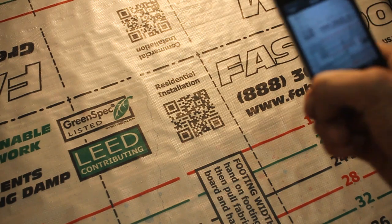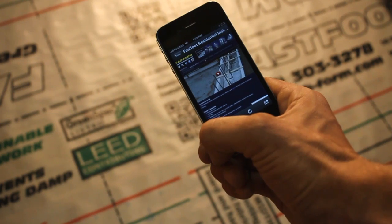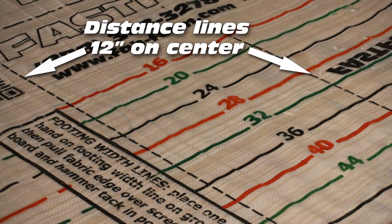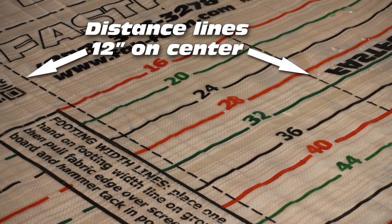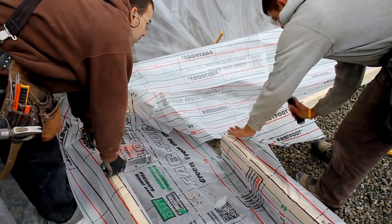QR codes immediately take the installer to the residential or commercial installation pages on the Fab Form website. The new distance lines, which are located on 12-inch centers, eliminate the lateral wrinkles in the fabric. Corner folding is much easier with these lines.